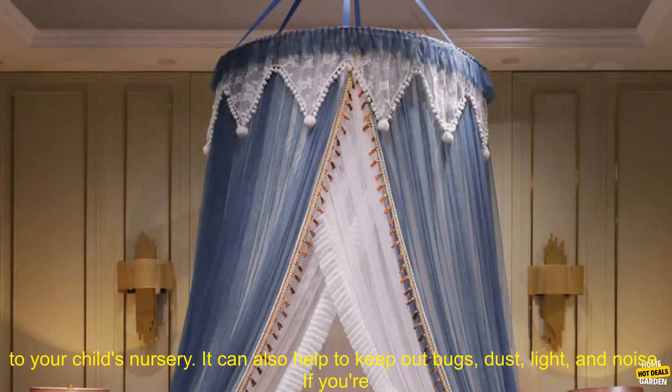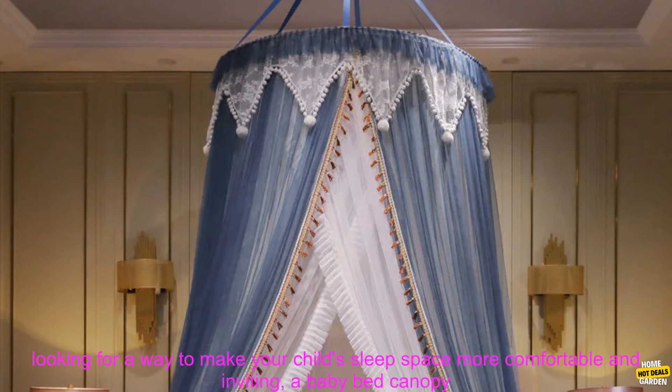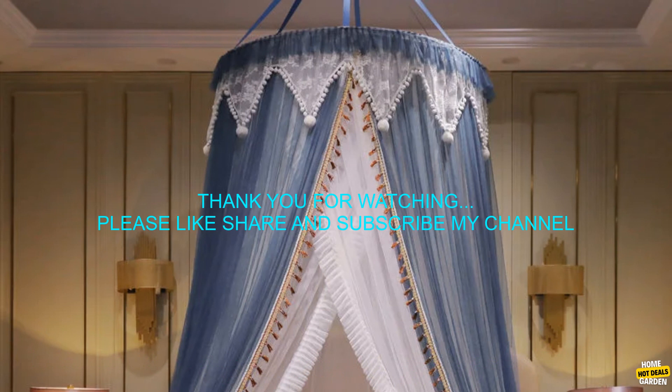Overall, a baby bed canopy is a great way to add a touch of style and security to your child's nursery. It can also help to keep out bugs, dust, light, and noise. If you're looking for a way to make your child's sleep space more comfortable and inviting, a baby bed canopy is a great option.